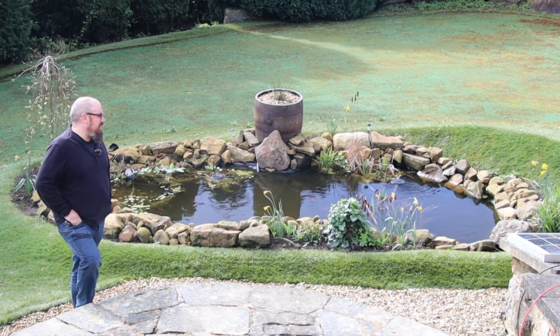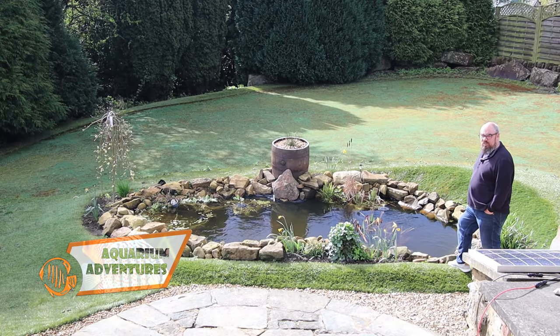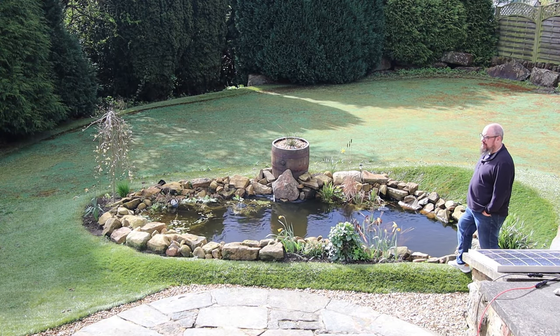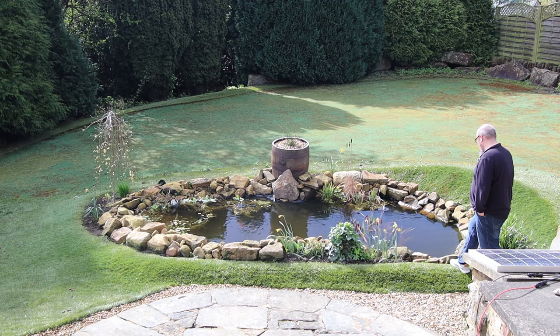Hello everybody, welcome back to the channel. Nice to see you again. First pond video of 2024. So it's spring — I'm not sure if anyone's told the weather gods about that, but it is definitely spring. It's early April as we film this.